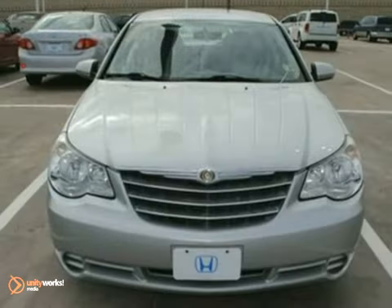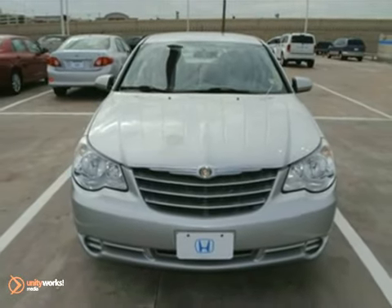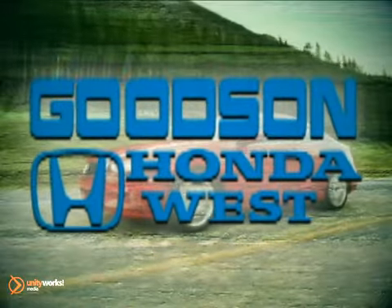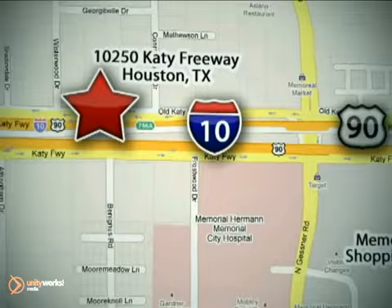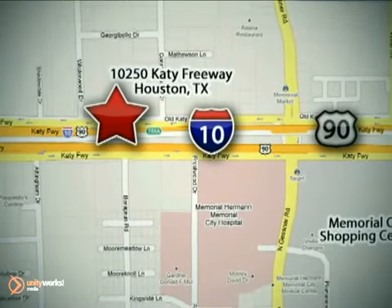Come on out and test drive this Chrysler Sebring today. Dollar stopping today — we're here to help. Goodson Honda West at I-10 West and Kestner, or on the web at GoodsonHonda.com.